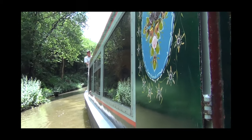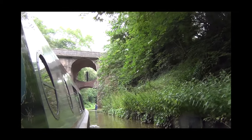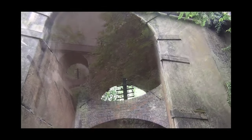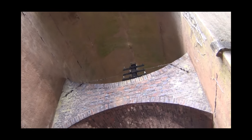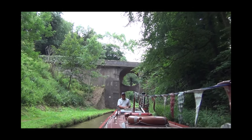Our professional helmsman will guide the boat under the iconic double bridge and into Grub Street cutting. Some say this deep leafy canyon is haunted — it certainly is home to loads of wildlife, from ducks to buzzards and kingfishers.